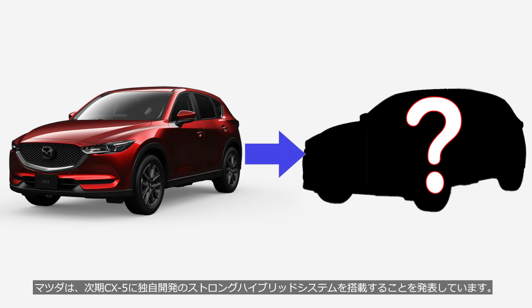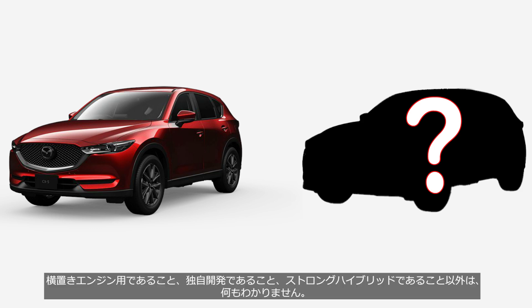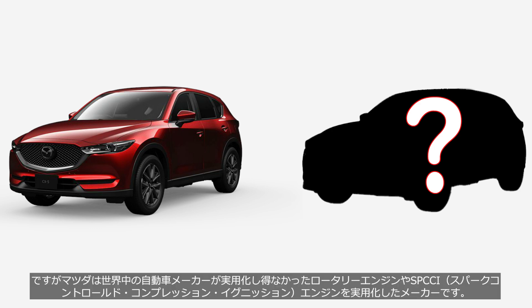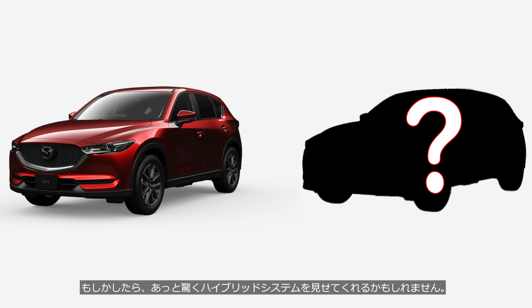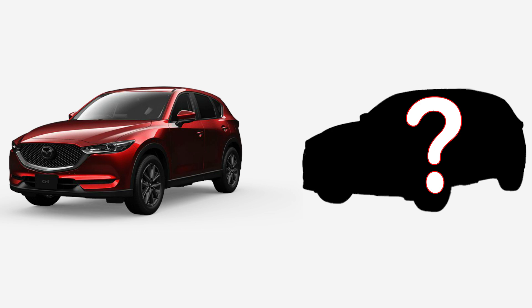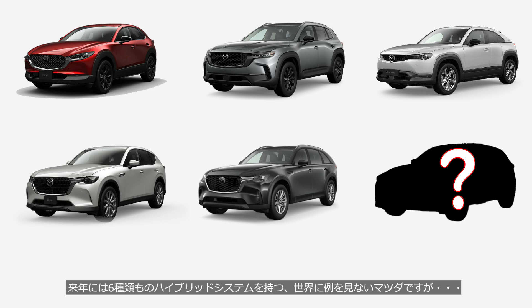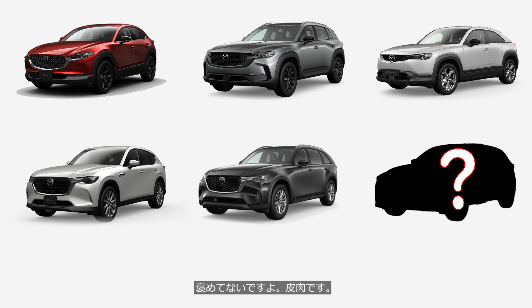Mazda has announced that the next-generation CX-5 will be equipped with its independently developed strong hybrid system. Other than that it's for a transverse engine, independently developed, and a strong hybrid, nothing else is known. The most reasonable assumption is that the longitudinal mild hybrid system has been upgraded to higher voltage and paired with a transverse transmission. However, Mazda is the only manufacturer in the world to have successfully commercialized technologies like the rotary engine and the SPCCI spark-controlled compression ignition engine — they just might surprise us. By next year, Mazda will have no fewer than six different hybrid systems, something unprecedented anywhere else in the world — and no, that's not a compliment. It's meant sarcastically.